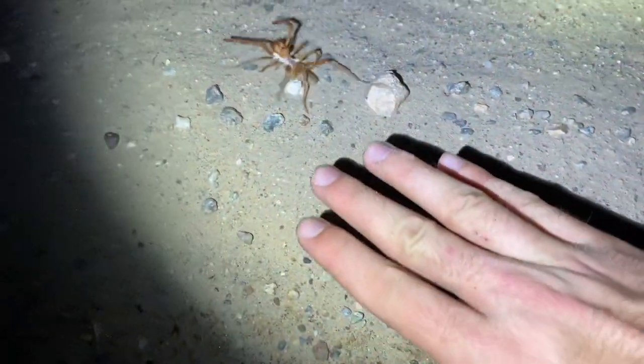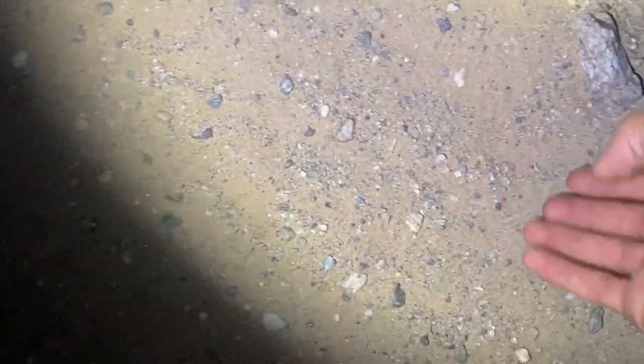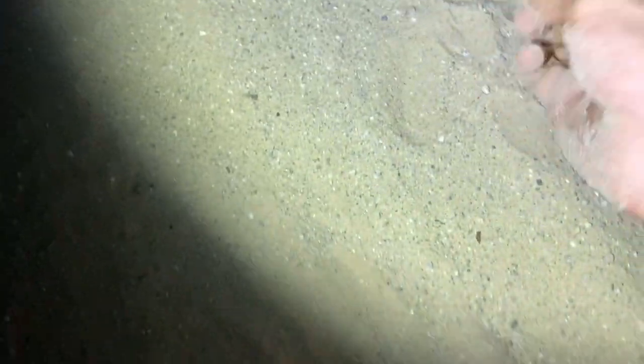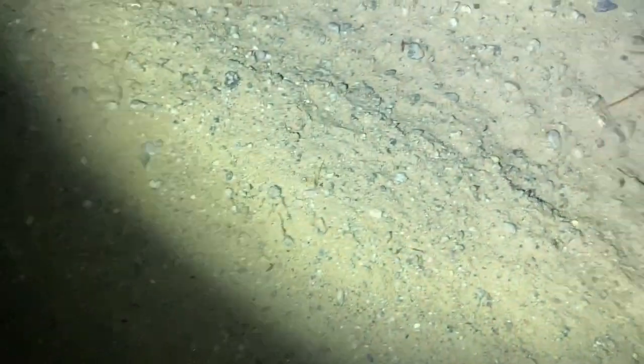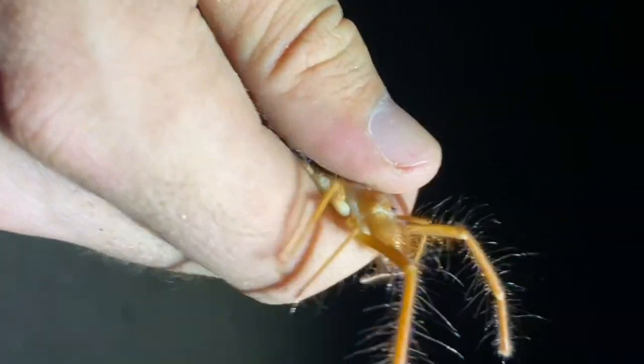Another huge camel spider here, and this one's even larger than the last one. Look at this — definitely the largest I've ever seen in my life, out in the wild at least. I need to catch this guy. Definitely gonna get bitten though. Ow. There you have it — among the largest in the United States. And there are those chelicerae that they're very well known for.